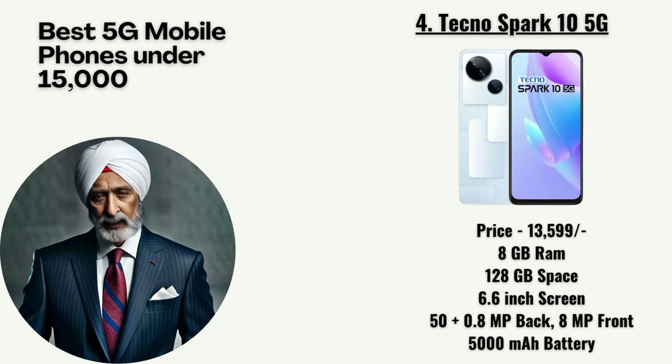At number 4, we have the Techno Spark 10 5G priced at 13,599 rupees. It has 8GB RAM, 128GB storage, a 6.6-inch screen, a 50 plus 0.8-megapixel dual primary camera with an 8-megapixel front camera, and a 5,000mAh battery.